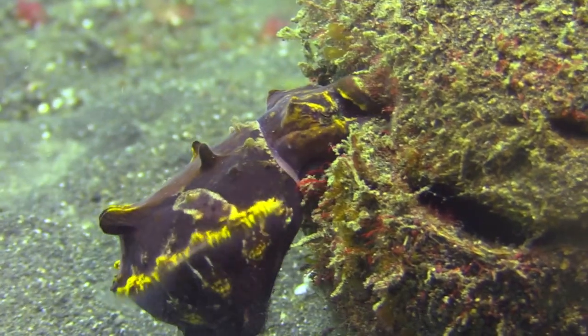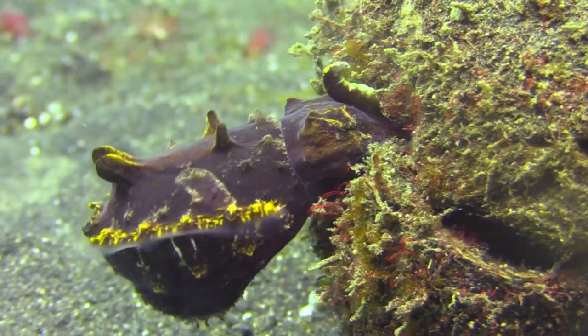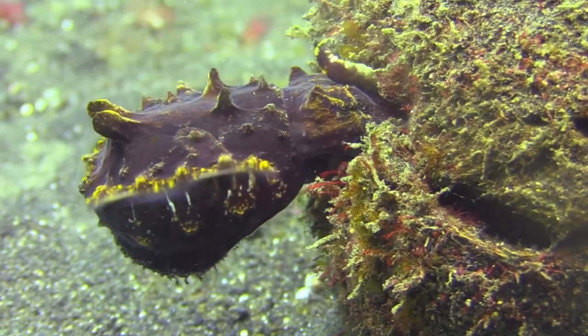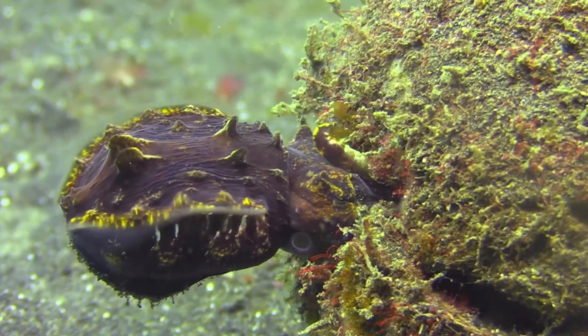Each egg, no larger than a grain of rice, contains the potential for new life. She carefully attaches them with a gelatinous substance, ensuring their safety in hidden crevices.